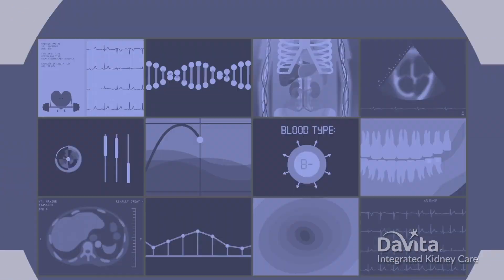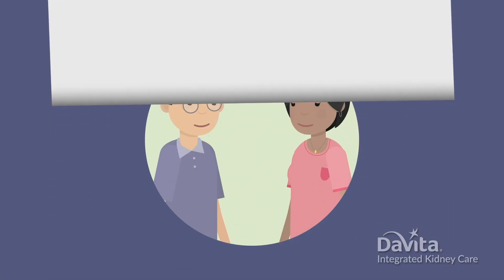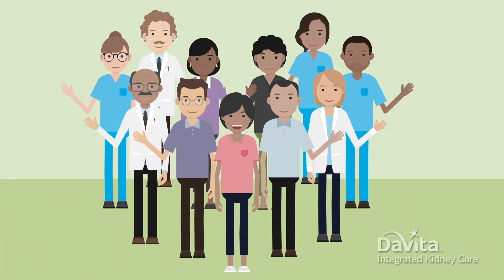Next, the transplant center will evaluate all of your results. They usually contact you in a month or two with next steps. Until then, talk with your social worker if you have any questions. We're here for you along the journey to transplant.